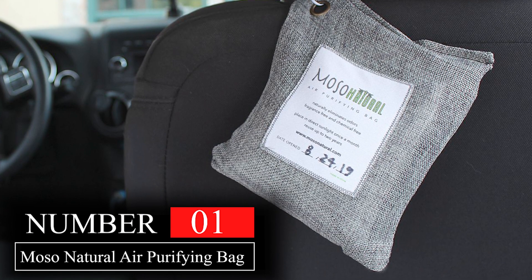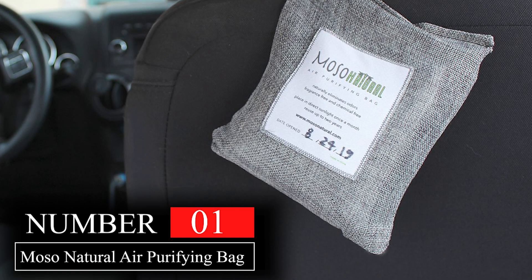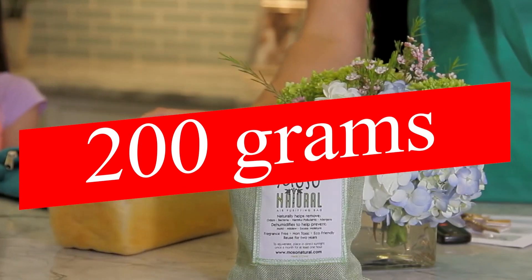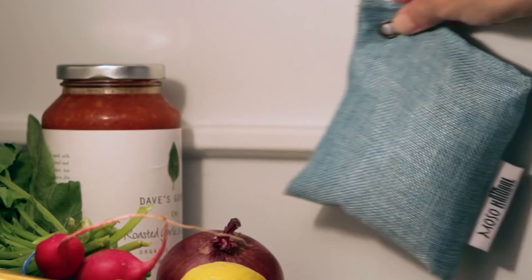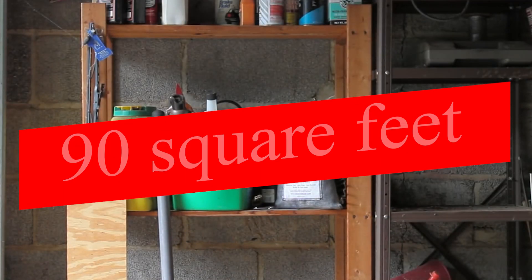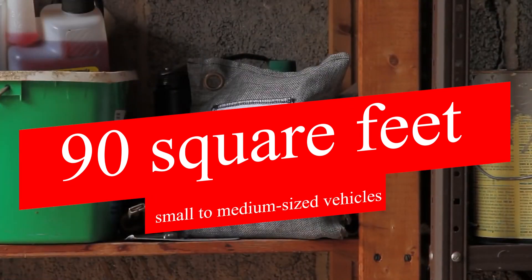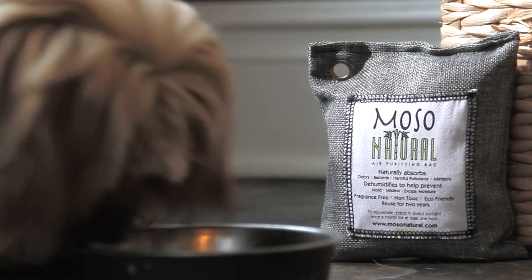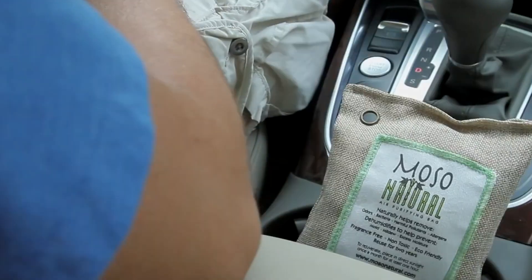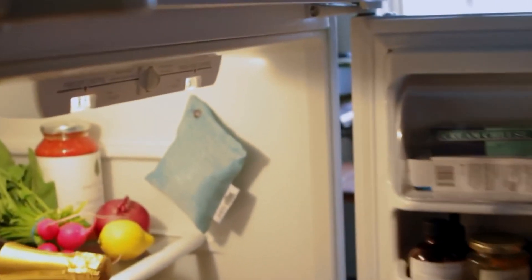Looking for the ultimate solution to keep your car smelling fresh and clean? Look no further than the Moso Natural Air Purifying Bag. As the overall best product on our list, this small linen bag is packed with 200 grams of activated bamboo charcoal that effectively eliminates unpleasant odors and moisture from your car. With the ability to cover an area up to 90 square feet, this air freshener is perfect for small to medium-sized vehicles. What sets this car odor eliminator apart from others is its all-natural composition — the charcoal inside the bag is fragrance-free, making it a great choice for those who prefer a more organic approach to air freshening.